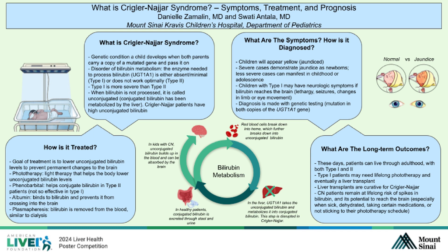If your doctor suspects Crigler-Najjar syndrome in your child, the diagnosis is made with genetic testing, in which they will take blood and test for any mutations in the UGT1A1 gene.